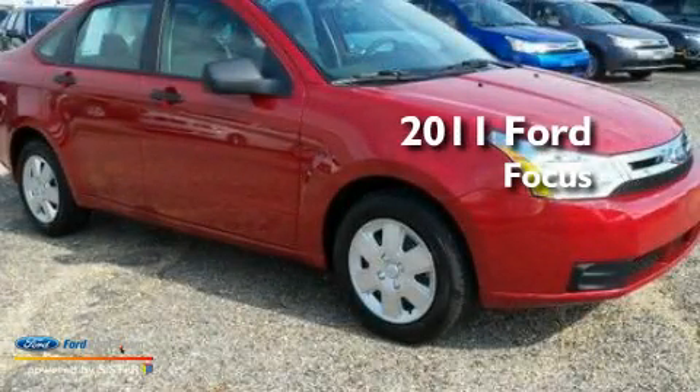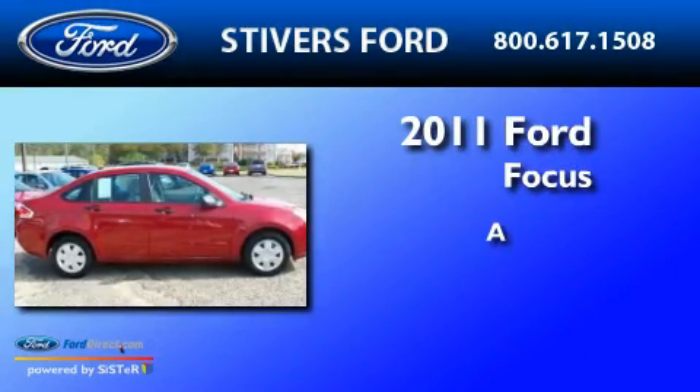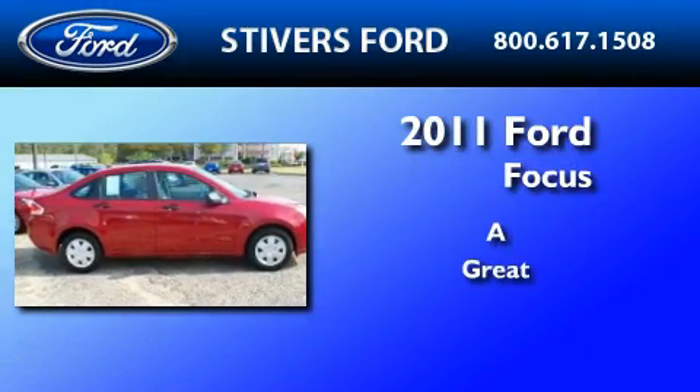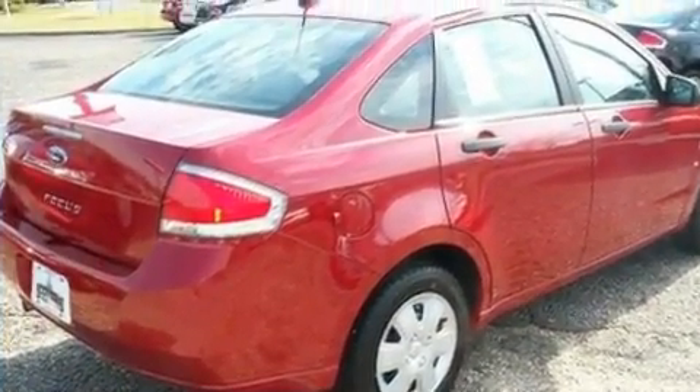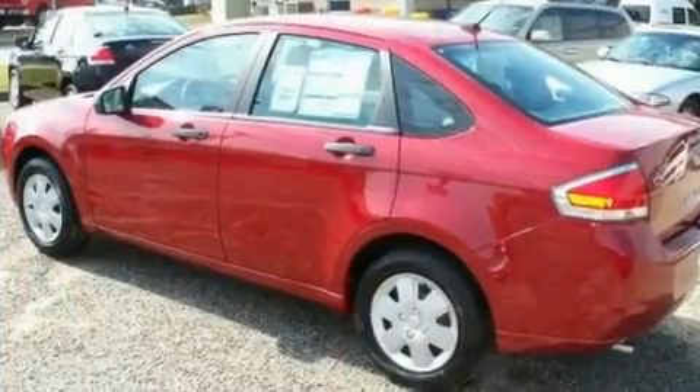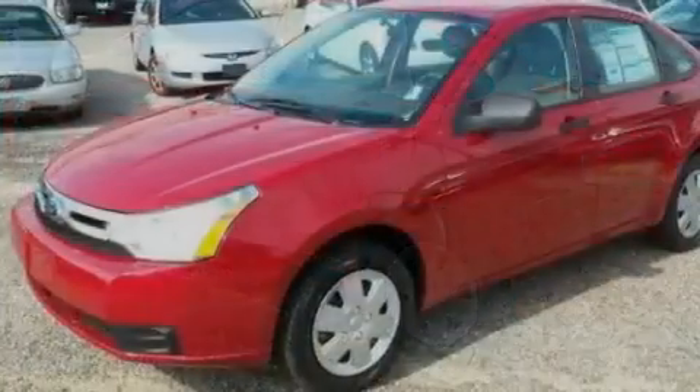This is a brand new 2011 Ford Focus. Its top features include an auto-dimming rearview mirror, a keyless entry system, an external temperature gauge, and a four-speaker stereo system.